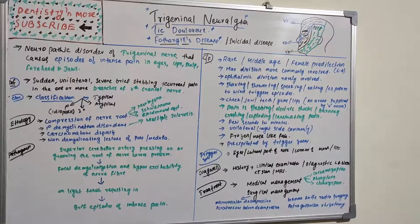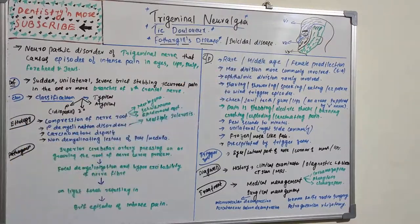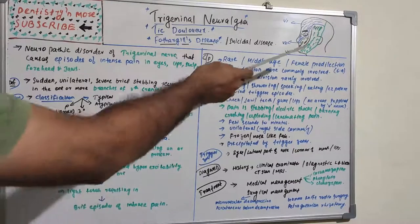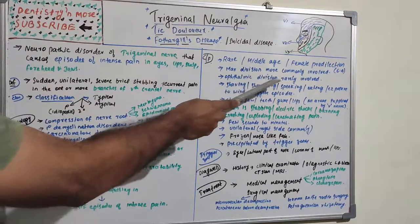Regarding clinical features, trigeminal neuralgia is a very rare disease, commonly seen in middle-aged groups, with a female predilection of 60% to 40%. The maxillary division is most commonly involved, typically affecting patients in the age range of 40 to 45 years.